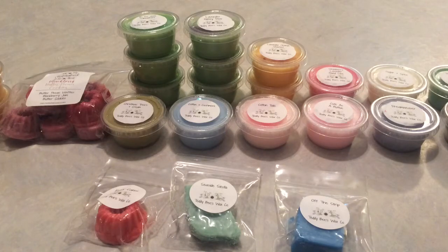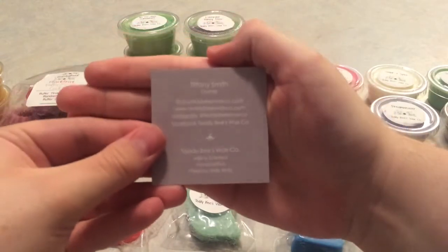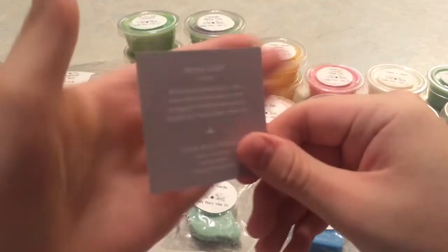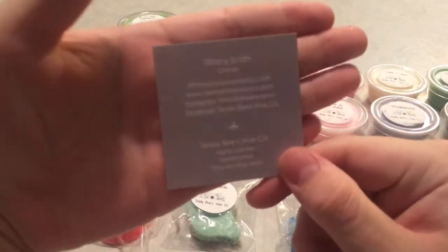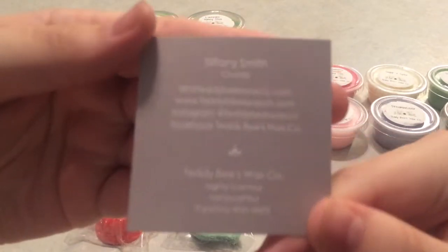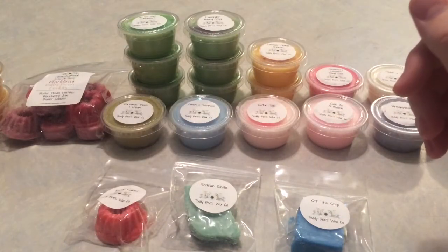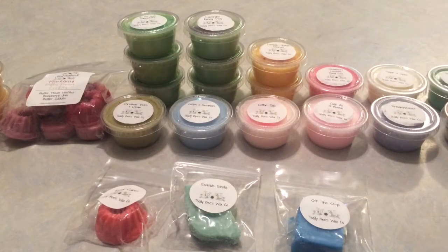Hey guys, welcome back to my channel! Today I have my Teddy Beeswax order. I'm having some focus issues with my iPhone — I honestly don't know what's going on with it. I'll do my best to link her information in the description below, and if I can link her group I will, or at the very least I'll be linking her website.